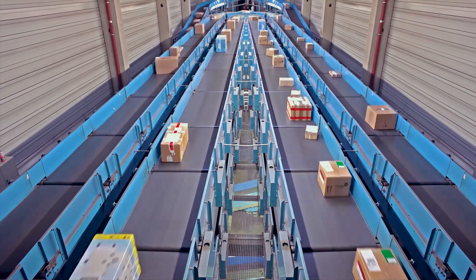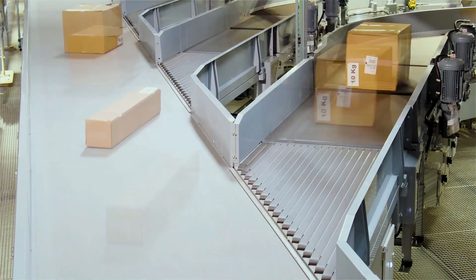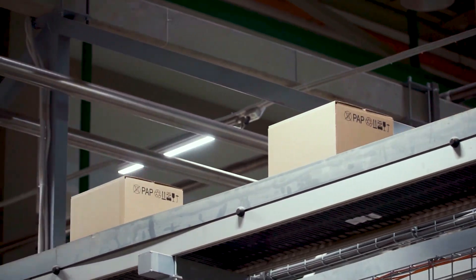Increasingly high parcel throughput is forcing designers to use steel scaffolding and mezzanines, making logistics centers grow increasingly taller. This makes the construction susceptible to low-frequency vibrations, which can easily be transferred to the conveyor technology and the scales.